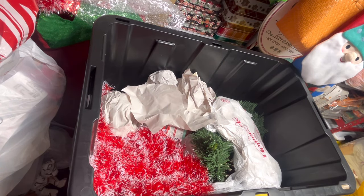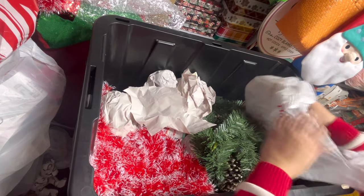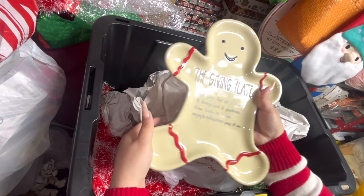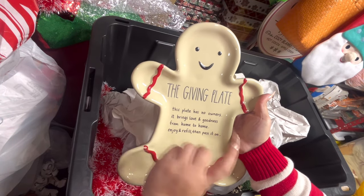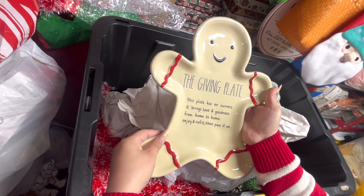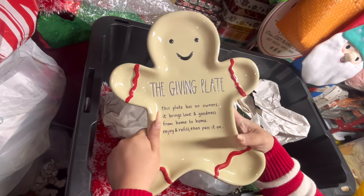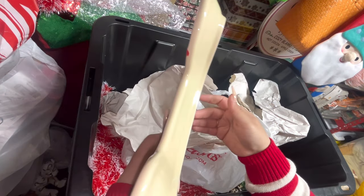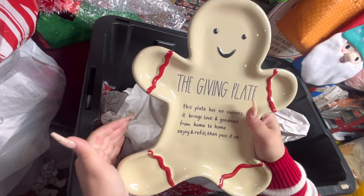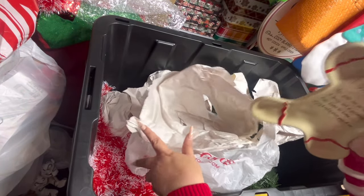Look at this one — it's so different. The giving plate — gingerbread. I ordered it after Christmas for only about nine dollars. It's such a cute different color — it's Rae Dunn. It used to be $20 so I paid $10 after Christmas. So pretty.